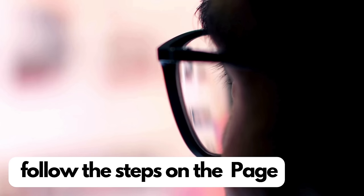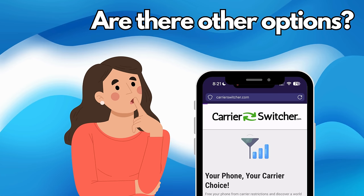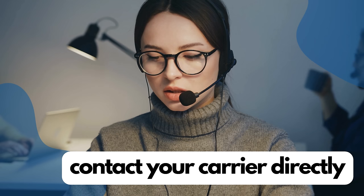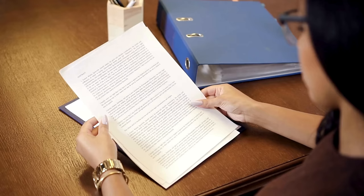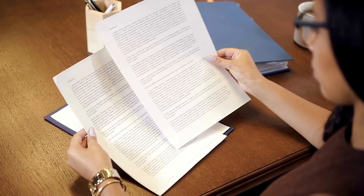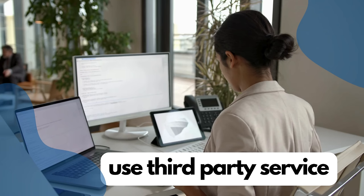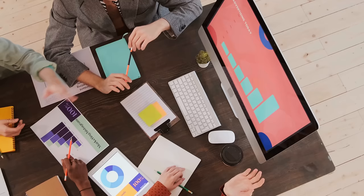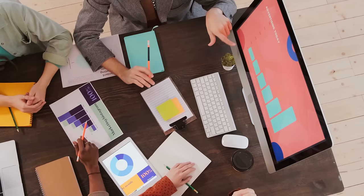If you're looking for other options to remove the carrier lock from your phone, there are several methods you can consider. One of the most straightforward ways is to contact your current carrier directly. They can unlock your phone, especially if you've fulfilled the terms of your contract or paid off the device in full. It's a good idea to check your carrier's policy on unlocking, as each one has its own set of rules and procedures. Another option is to use a third-party unlocking service. These services can often unlock a phone quickly and efficiently; however, it's important to choose a reputable service to avoid scams. Look for services with good reviews and a track record of successful unlocks.